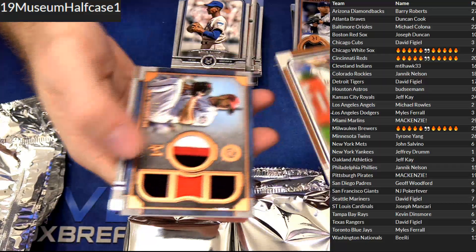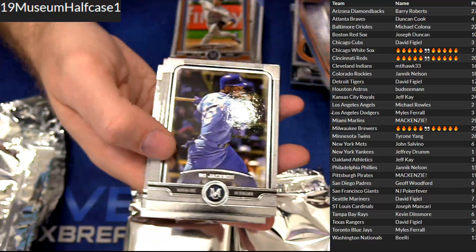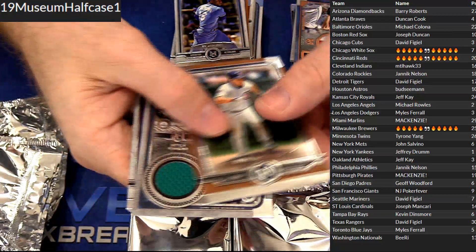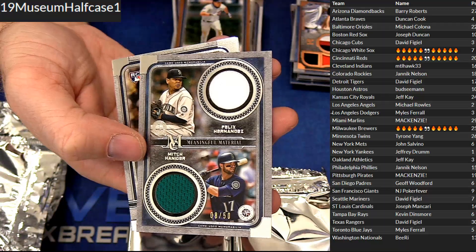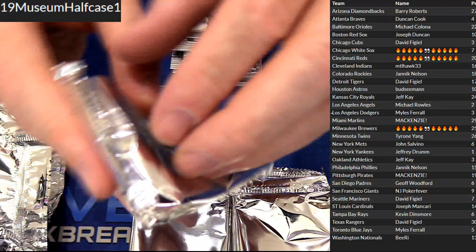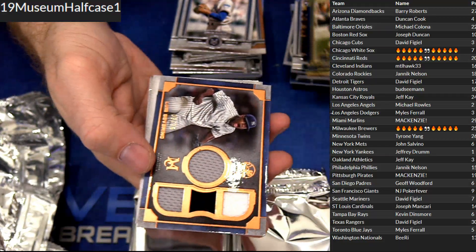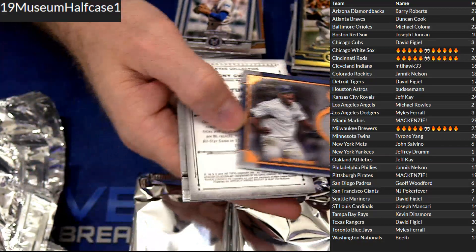We got DeGrom quad patch, Scherzer 75 — V-Rye. Sandberg dual jersey, Felix and Mitch, for Seattle — David. Vladdy rookie 150. Clemente — nice. Quad jersey, Severiano 75, for Jeffrey.